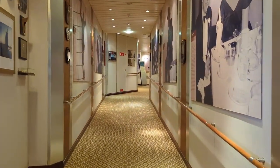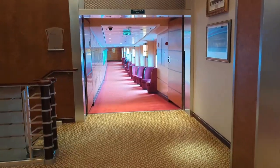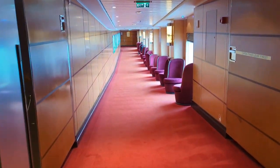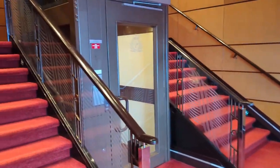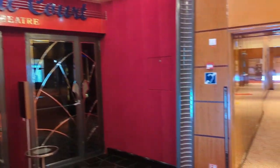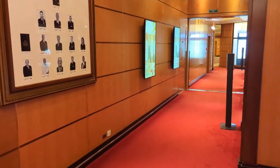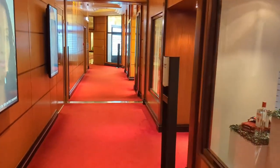Here on deck three we find another Maritime Quest hallway with storyboards about the history of the Queen Mary 2 and the Cunard Line. Heading back towards the center of the ship, there's another area with pretty good Wi-Fi and chairs along the windows. Heading up the stairs, we're on deck three in front of the Royal Court Theater, where your shopping adventures begin.